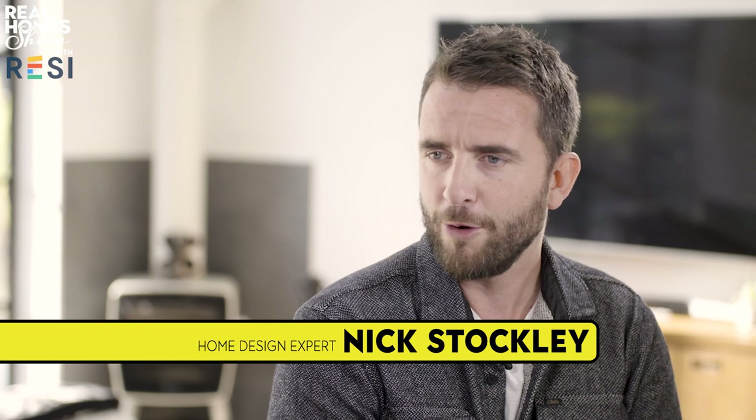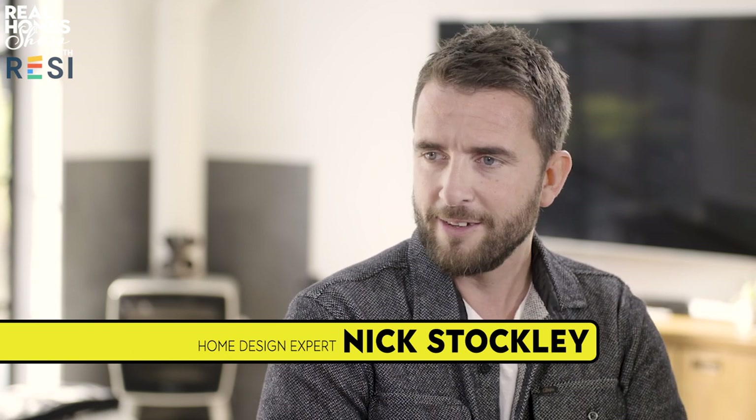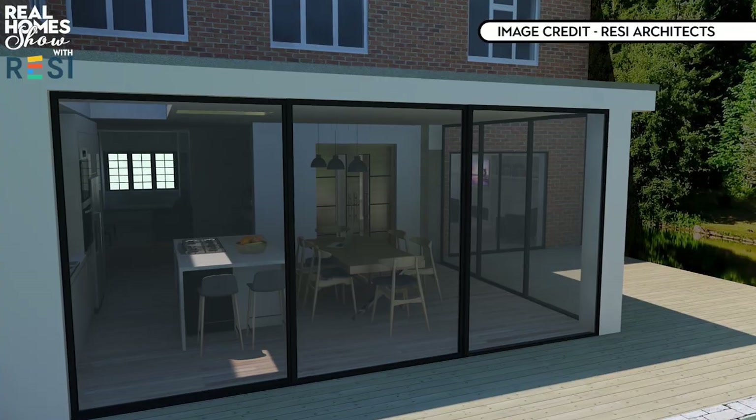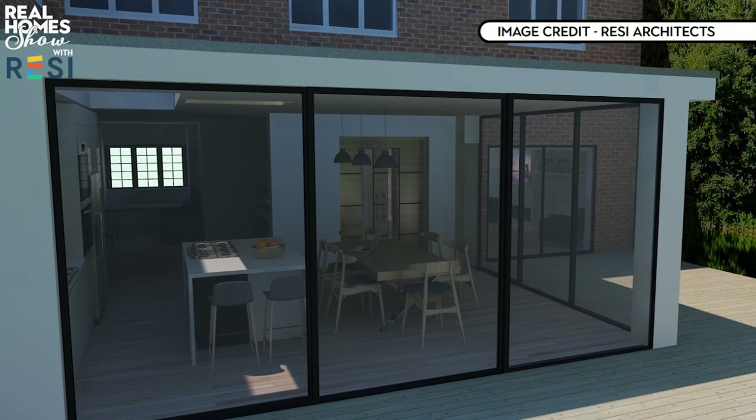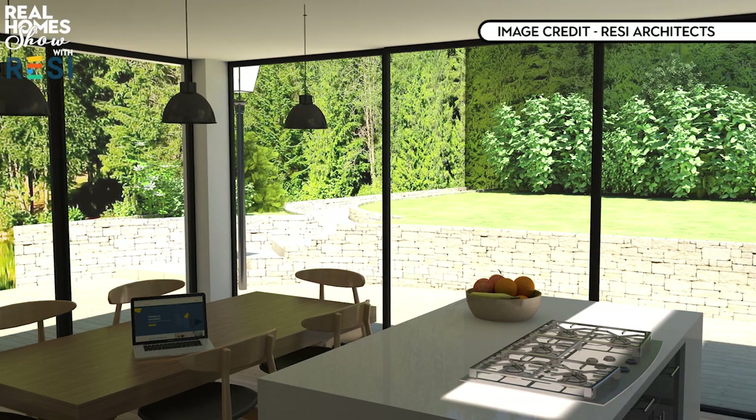When I come to you as a homeowner, what do I need to tell you to get a good extension? What clients typically do is come to us and say they need more space, they've got a growing family, they want to transform and connect to the garden. So there's a diverse set of requirements. What we tend to do at Resi is start digging deeper into that — budget is important as it drives the design, and timing is also a really important factor.